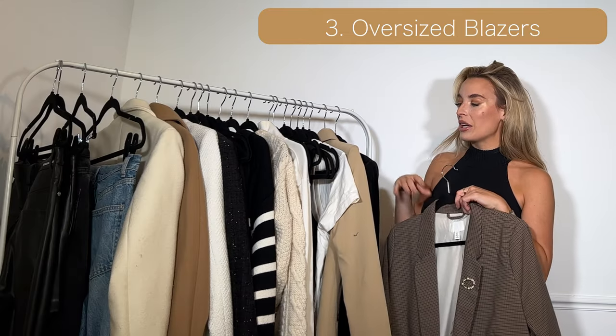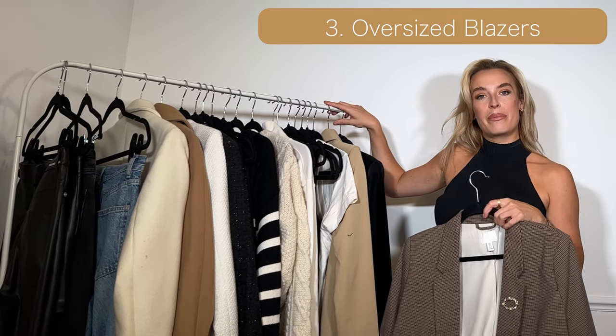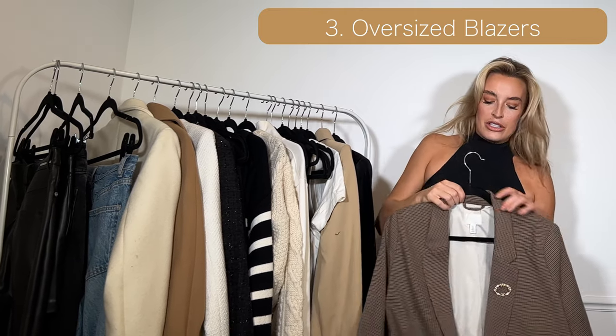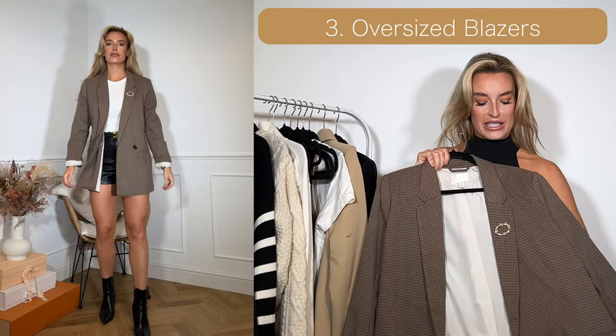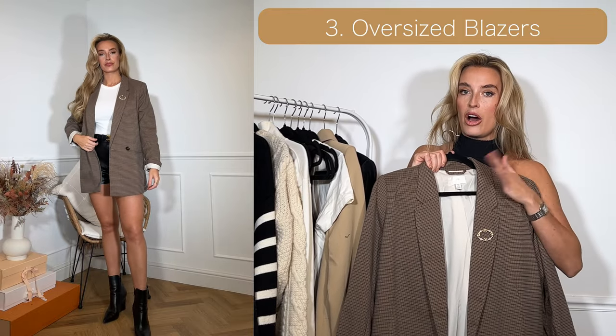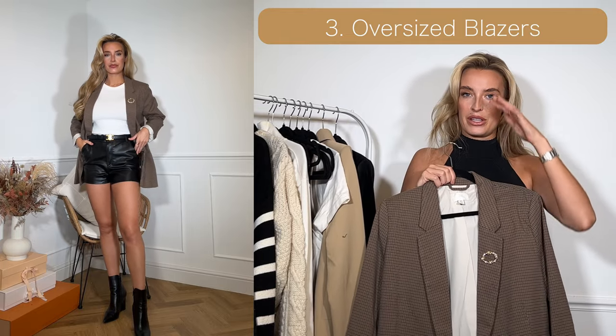I'm not sure I could pick a favourite out of the three, because having one of each colour in my wardrobe allows me to create a lot of different outfits. I love this check one — I got it from H&M last year but they have similar ones online now. I'll add the link below as I will with all these outfits.